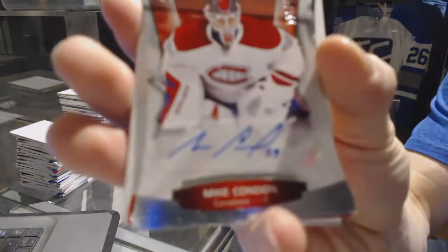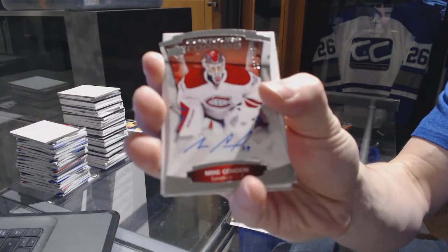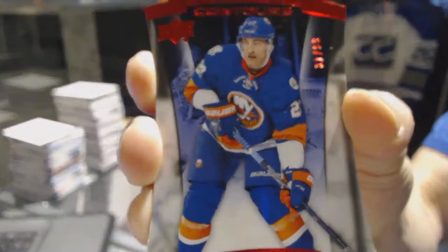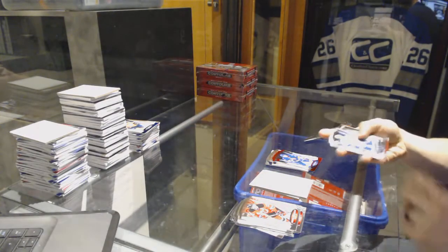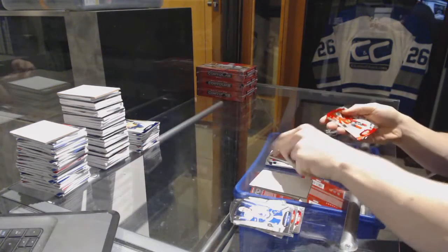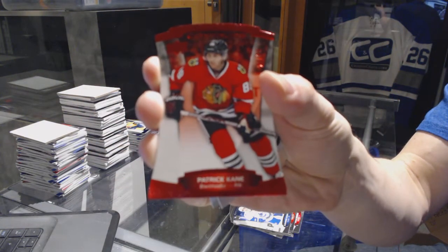Rookie autograph number to 4.99 for the Montreal Canadiens Mike Condon, a red parallel number to 99 for the New York Islanders Anders Lee, a high profile fans jersey for the Washington Capitals, and a red parallel number to 99 for the Chicago Blackhawks.